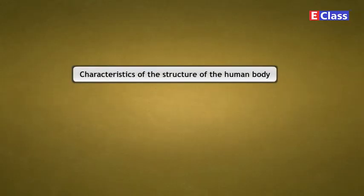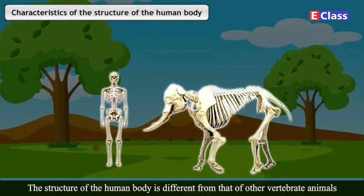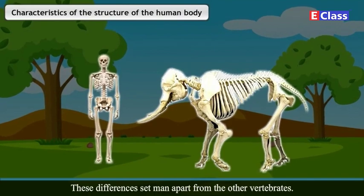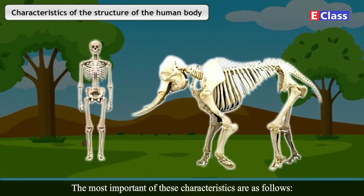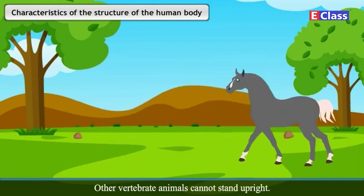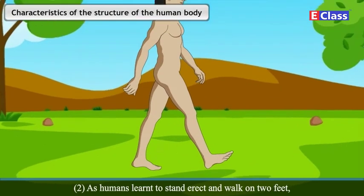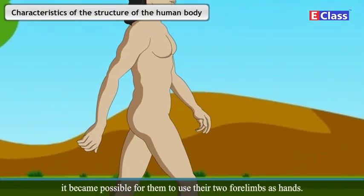The structure of the human body is different from that of other vertebrate animals in certain aspects. These differences set man apart from the other vertebrates. The most important characteristics are as follows. First, humans could stand upright, which enabled them to walk on two feet. Other vertebrate animals cannot stand upright; hence, they walk on four limbs. Second, as humans learnt to stand erect and walk on two feet, it became possible for them to use their two forelimbs as hands. The structure of human hands came to be different from that of the forelimbs of other animals.